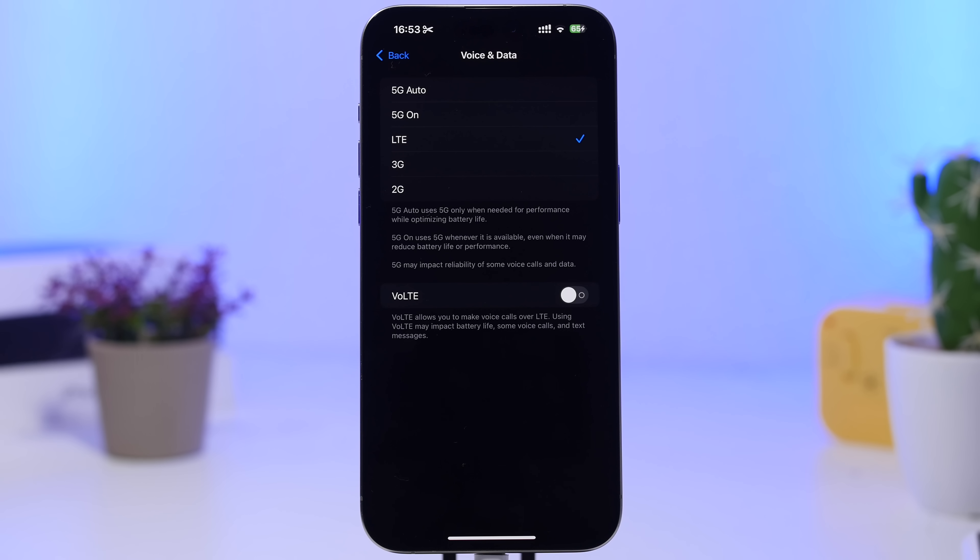Head to Cellular Data, go to Voice & Data, and make sure you turn off 5G if you don't have really good 5G coverage. If you have poor 5G coverage, your iPhone is constantly switching between LTE and 5G, which will drain the battery. If you're in an area with great 5G coverage you can keep it on, otherwise turn it off completely.